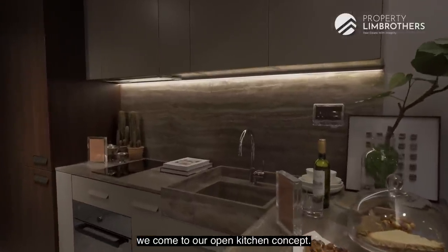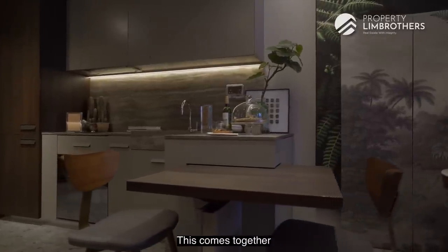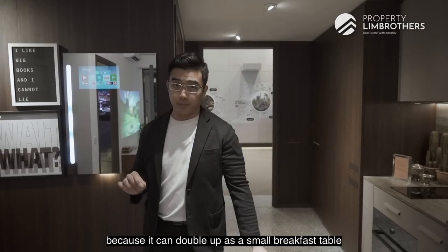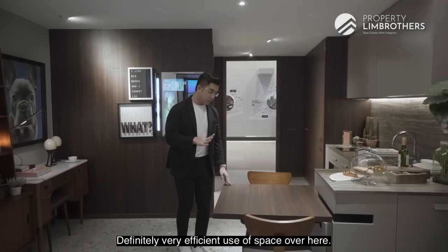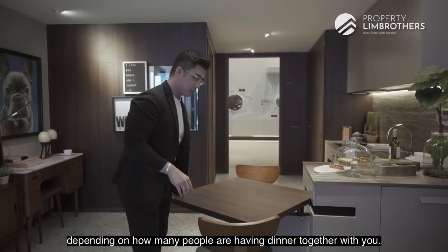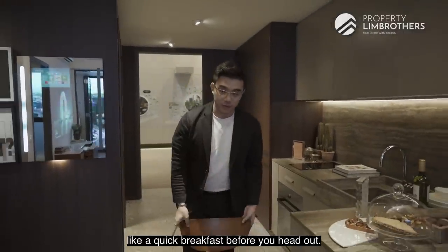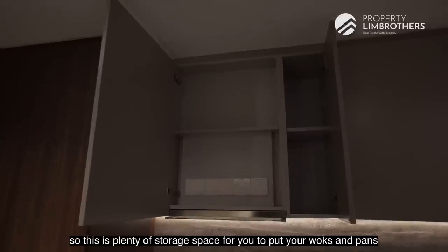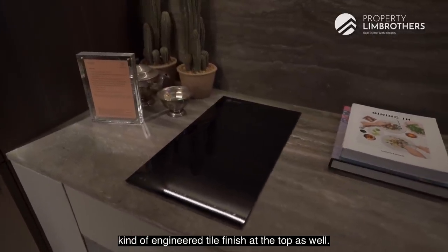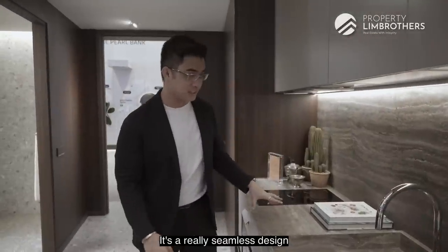Coming closer into the unit, we arrive at the open kitchen concept — this is called the Ernesto MEDA open kitchen dining table concept. It comes together with a very unique swivel table as an actual provision. This is really cool because it can double up as a small breakfast table or become a fully functional three-seater dining table — a very efficient use of space. There's a lever here so you can change the position depending on how many people are dining, going up to three or four seats.